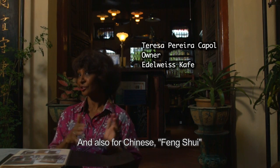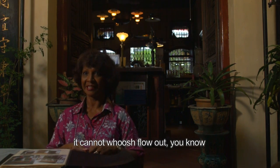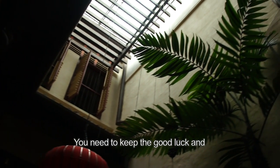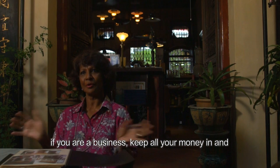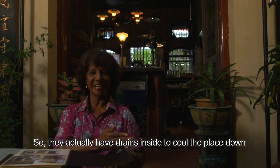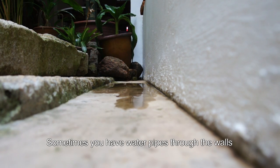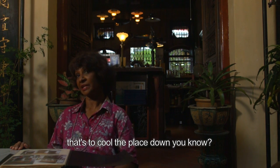And also for Chinese feng shui, when you have water coming in, it cannot flow out — that's bad feng shui. You need to keep the good luck, and if you are a business, keep all your money in and not let it go out. So they actually have drains inside which will cool the place down, and sometimes water pipes through the walls to cool the place down.